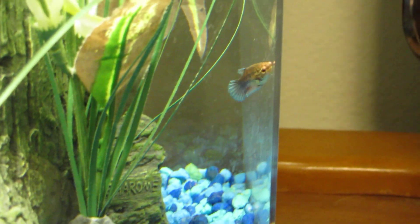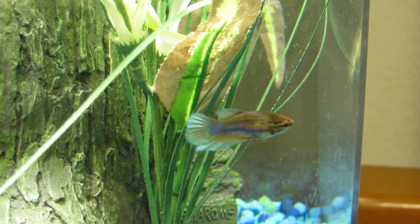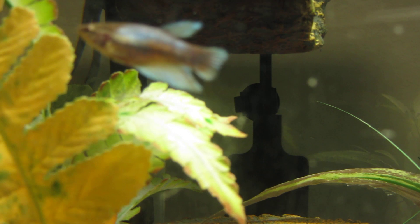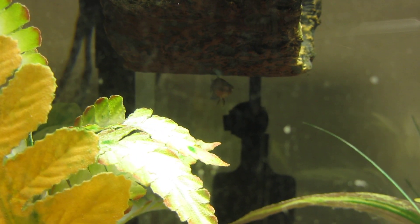Hello everybody, this is Suki. Suki is our new betta and she's a female, and this is her exploring her new tank. She's been in there for a little while now — just put her in this afternoon. She is a gorgeous betta and we are very happy to have her.